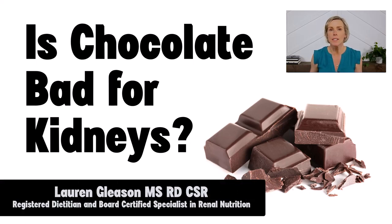Chocolate is a hot topic with kidney disease, and there is a misconception out there that chocolate is banned and terrible for your kidneys. Some people think it's too high in potassium, while others think it's too high in phosphorus. At the same time, there's also a lot of research to show the benefits of eating chocolate. So we're going to talk through all of this and more in this video.